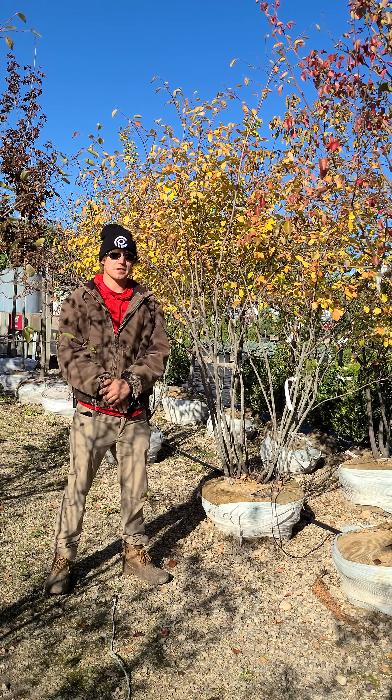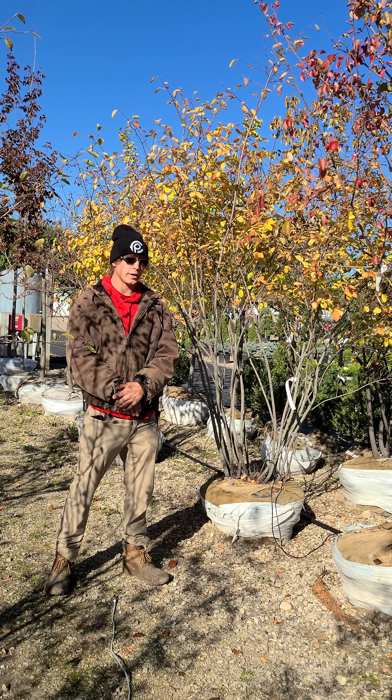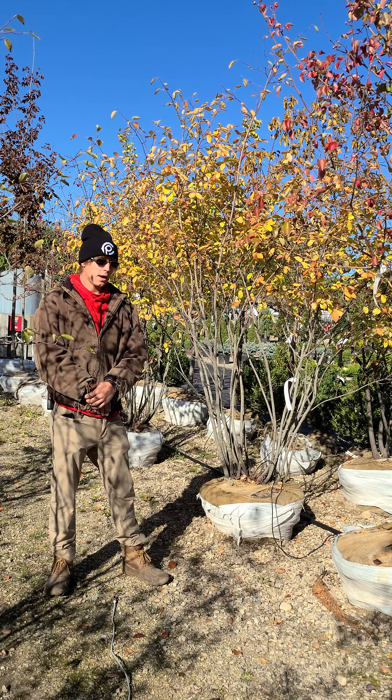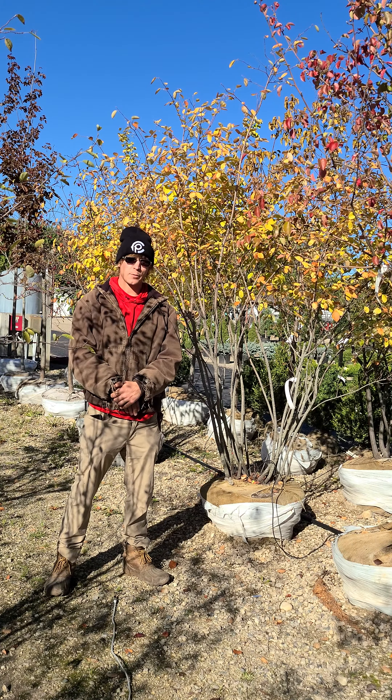They're going to give you three seasons of color with excellent white showy flowers early in the spring that come out before the foliage, and their foliage is going to be a nice oval-shaped emerald green for the summer.